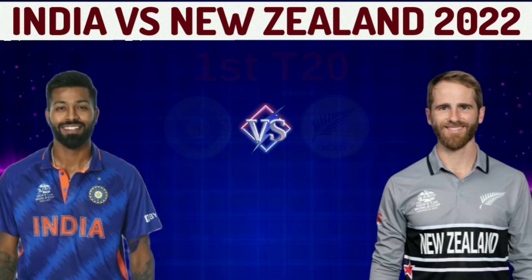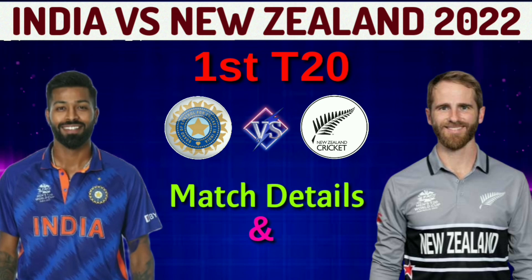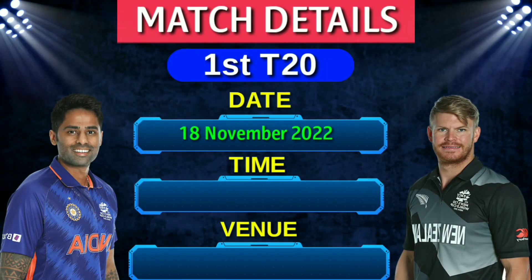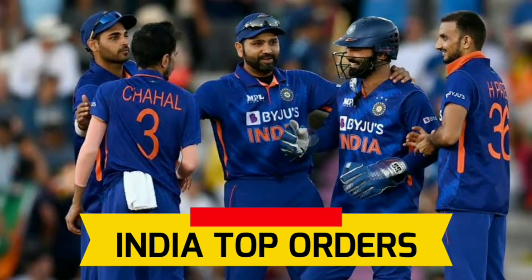India vs New Zealand 2022 First T20 Match details and both teams' probable playing 11. First T20 match date: 18 November 2022, time: 12 PM Indian Standard Time, venue: Sky Stadium, Wellington.